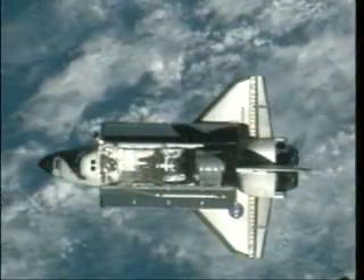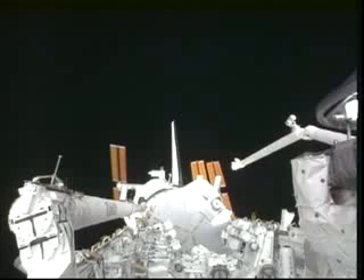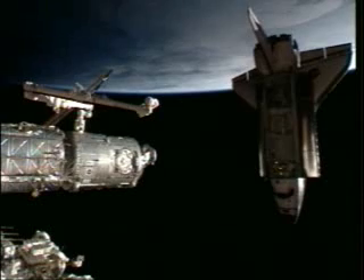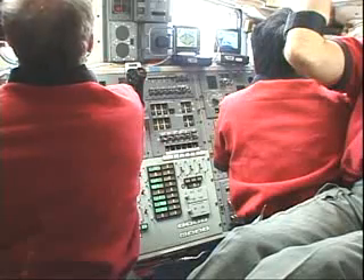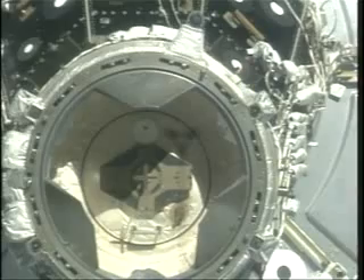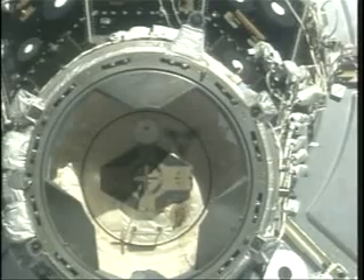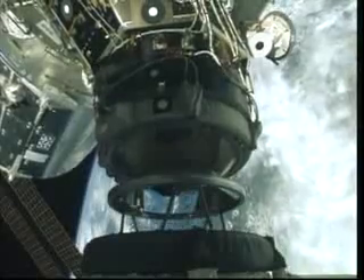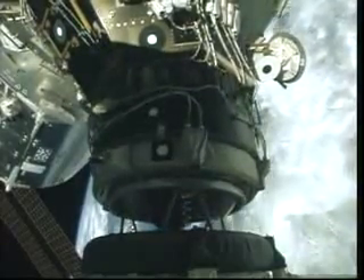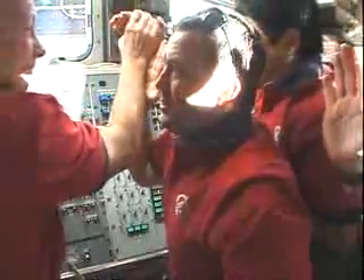During this maneuver, the space station is rising over the payload bay — it's a spectacular view. Now we are going into the last section of the rendezvous, and Dom is flying the space shuttle very slowly to the station. This is a view from the centerline camera. The speed is about 0.1 foot per second. We are going to make contact, and we got a very successful rendezvous, so we are happy campers, making a high five.